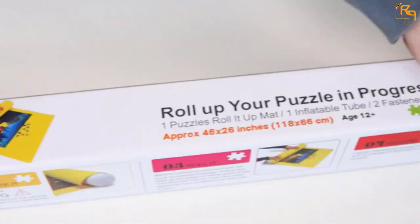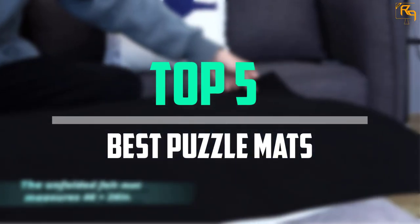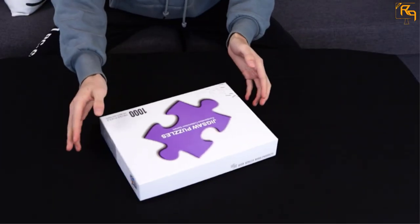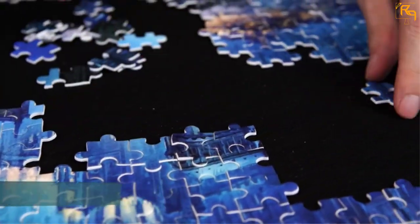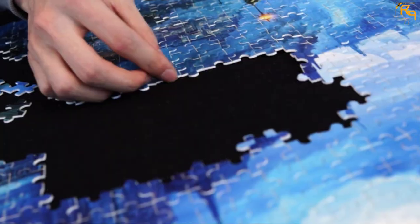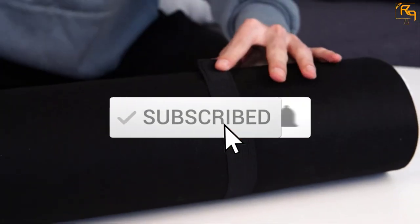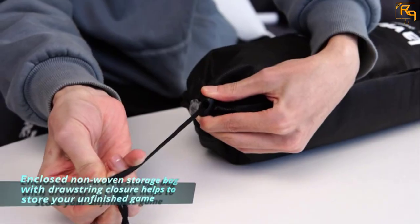In this episode of The Reviews Point, we'll cover the top 5 best puzzle mats available on the market for their true quality. The list is based on popularity, quality, price, durability, user opinions, and more. If you need more information about these products, please check the link in the description section below. Don't forget to subscribe to our channel to get future reviews.